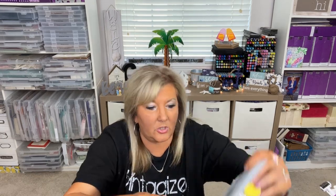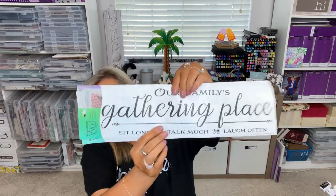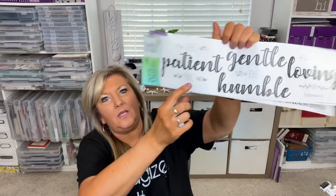For the treasure chest, I also got this fun disc blaster target set — you put discs in and shoot at targets. As long as they don't shoot each other, we'll be all right! I also looked at the stickers. There's a large one that says 'Our family gathering place — sit long, talk much, laugh often,' and another that says 'Patience, gentle, loving and humble' with a 'B' above each one.